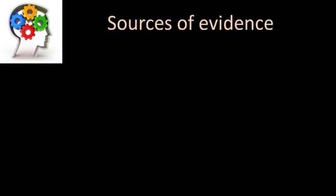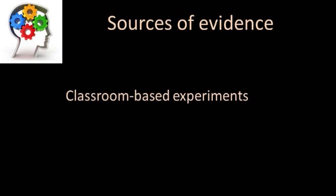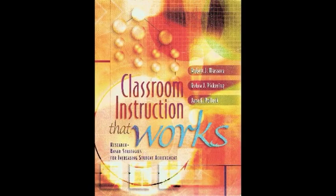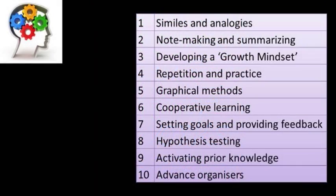We use two sources of evidence. The first is from classroom-based experiments. Studies have been done which combine the results of hundreds of different experiments. We have used these to create this list of ten highly effective methods.